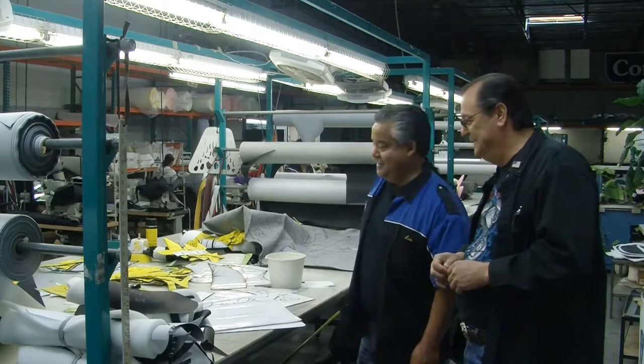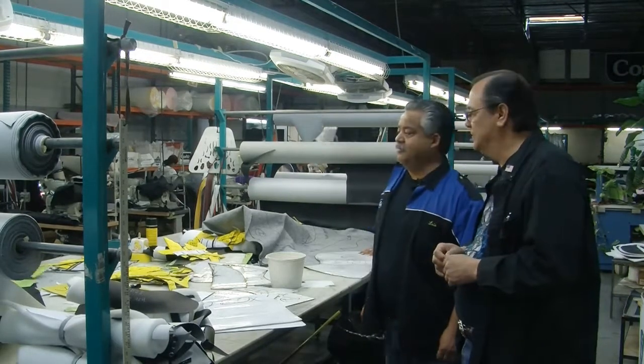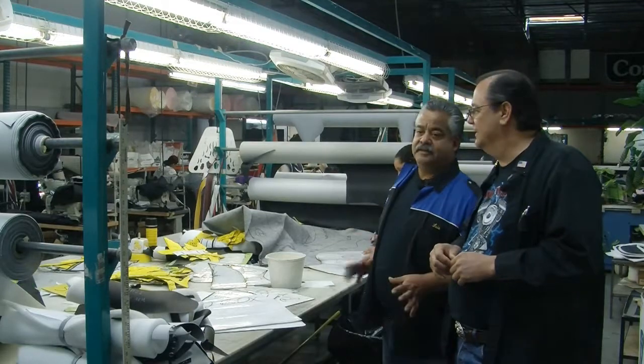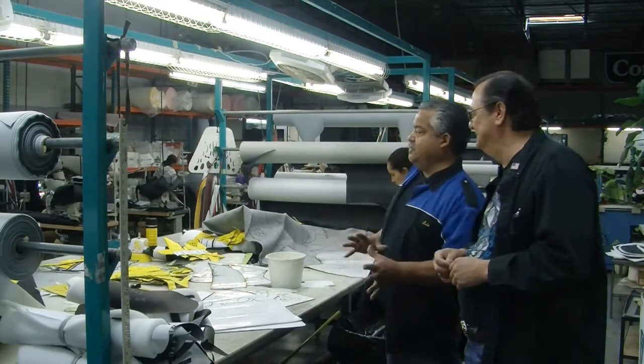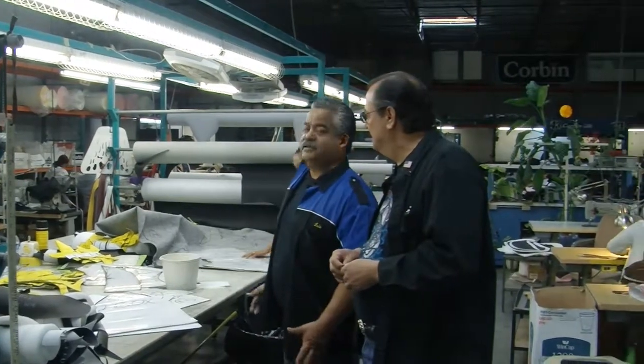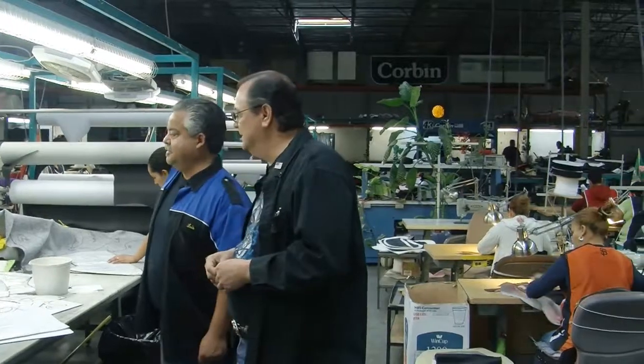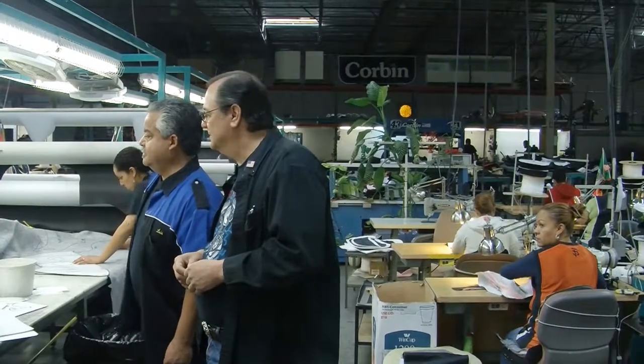They don't mind us filming and taking pictures of them — they're smiling. We're talking with you guys and they're still working. We're not bothering them. Like I said, they're used to it. They're going to continue to do their job no matter what we do. Exactly. That's good. Outstanding.